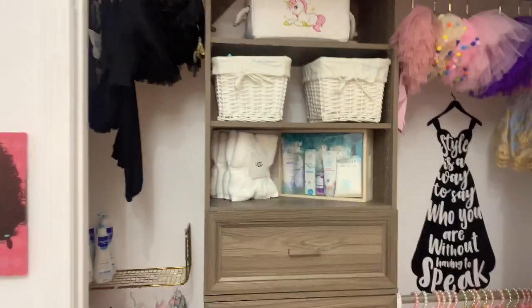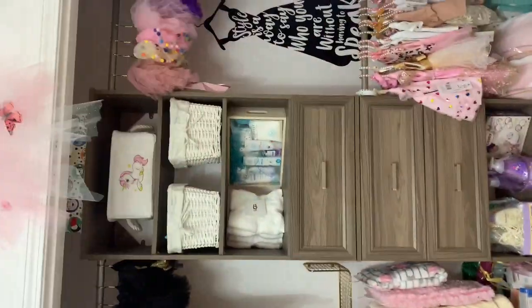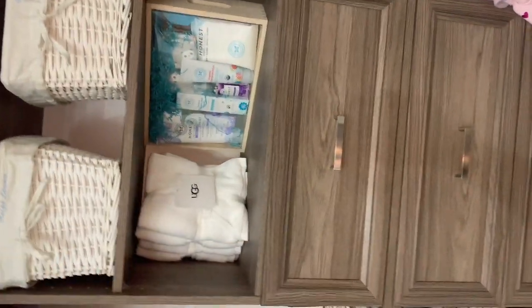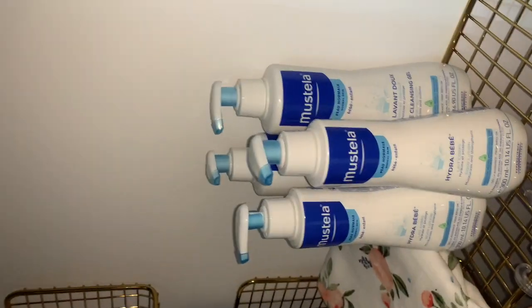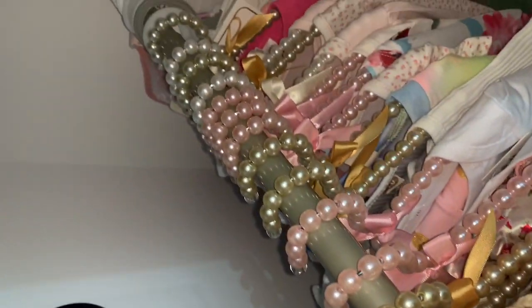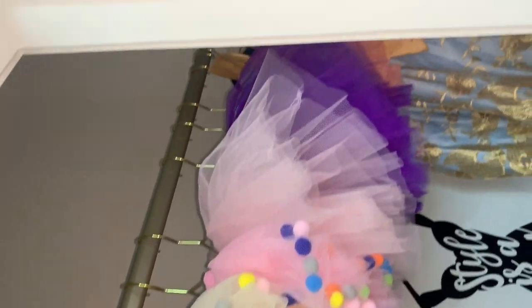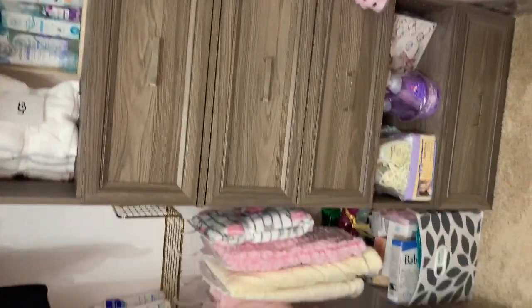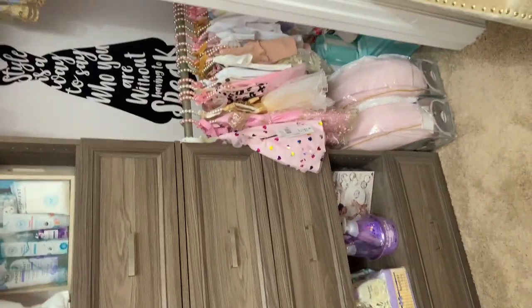I want to touch on her closet — we got this semi-custom closet system from Wayfair and had it installed by a professional. It has four drawers, four shelves, and three hanging rods for her clothes. It still leaves enough floor space for bigger stuff like her pack and play and extra baby care items like wipes. We got a lot of Stella brand products from her shower. She has pearl hangers, gold hangers up top, and black hangers on the side for all her black items — everything has its space and is functional.